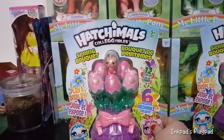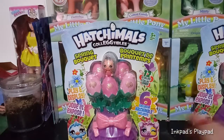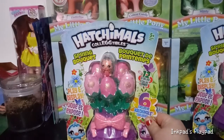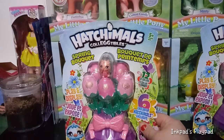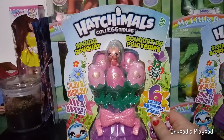This is the Spring Bouquet. Every year since Hatchimals' first season, they've come up with something spring-like. The last couple times it was different variations of Easter baskets with eggs inside. This time, they came up with a cool new idea of an Easter bouquet, or a spring bouquet.